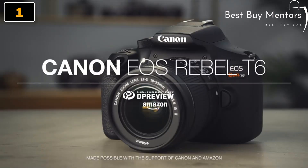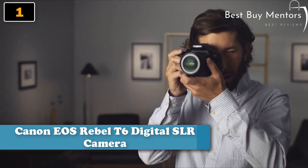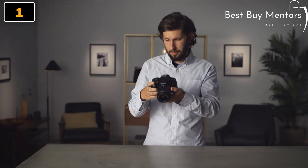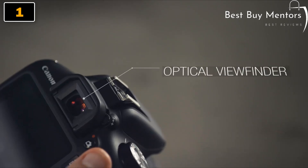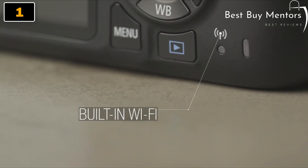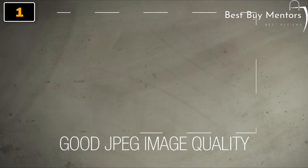The Canon EOS Rebel T6 camera is a versatile and user-friendly camera that's perfect for photographers who are just starting out. With its 18-megapixel CMOS sensor, the Rebel T6 captures sharp and detailed images with vivid colors. It also features built-in Wi-Fi and NFC connectivity, allowing you to easily share your photos with your family. The camera has a variety of shooting modes, including full auto, portrait, landscape, sports, and more, as well as creative filters to add a unique touch to your photos.